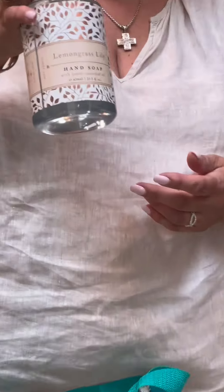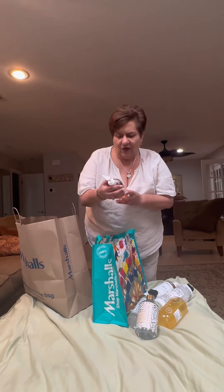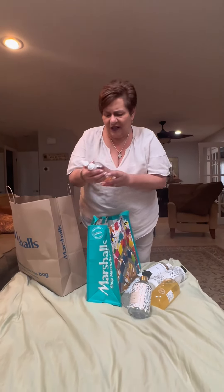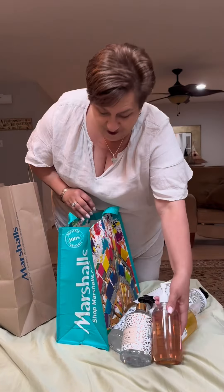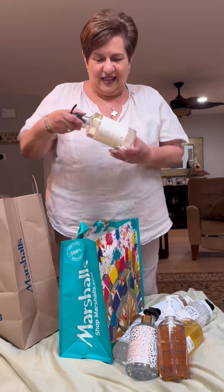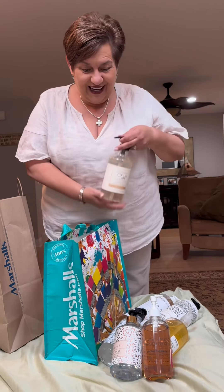And then this is Lemongrass Lily. It smells so good. And these are so inexpensive. This is glass, we got to be careful. This is Coconut Vanilla — doesn't that sound good? And then I got Milk and Honey. Isn't that nice?